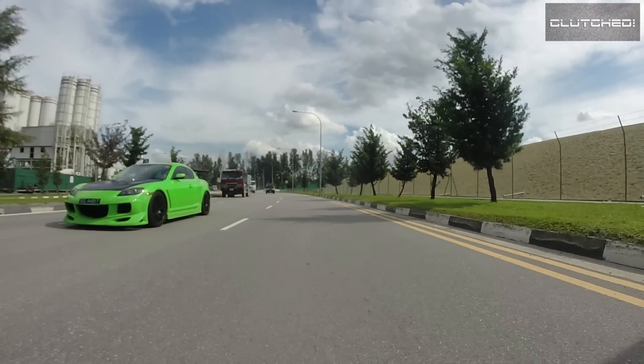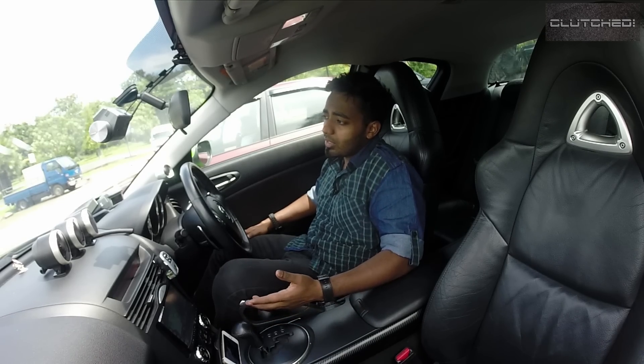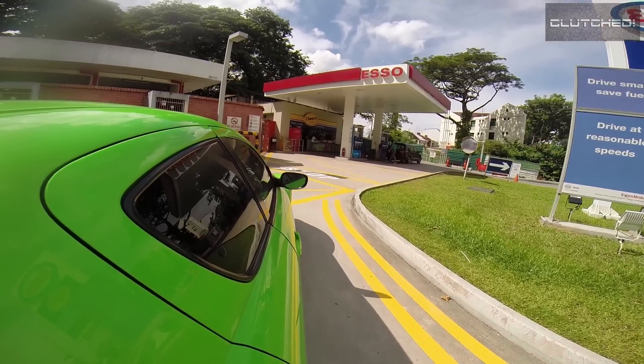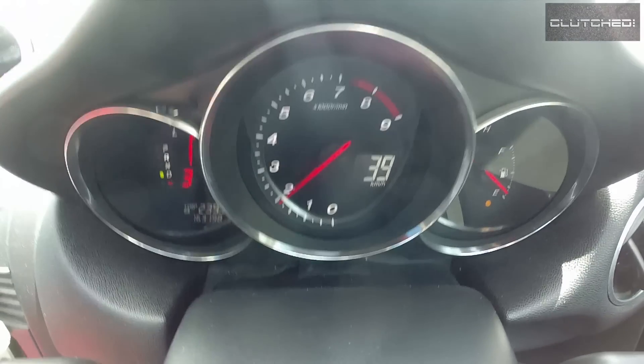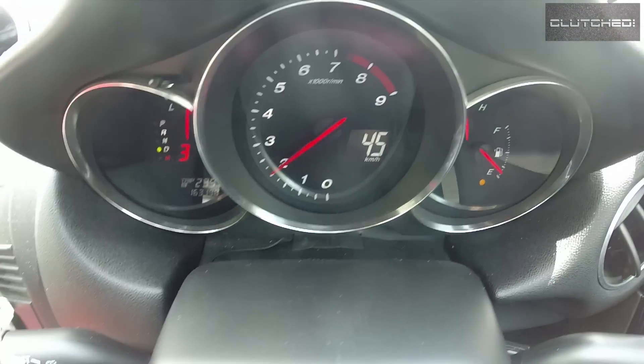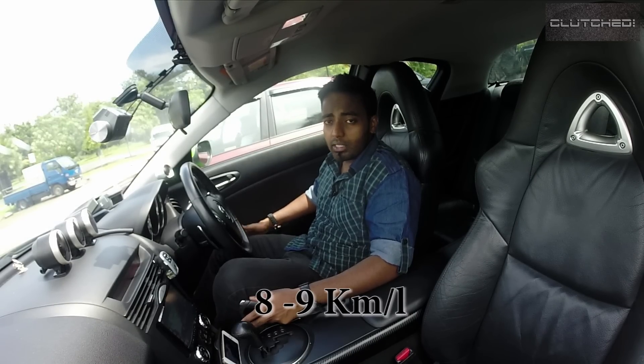If the Wankel engine is so amazing, why don't other brands use it? Well, it's because there are a few drawbacks. The fuel consumption for this car is bad because of the Wankel engine — although it's a 1.3-litre, fuel consumption is about eight, or if you're good, nine kilometres to the litre.